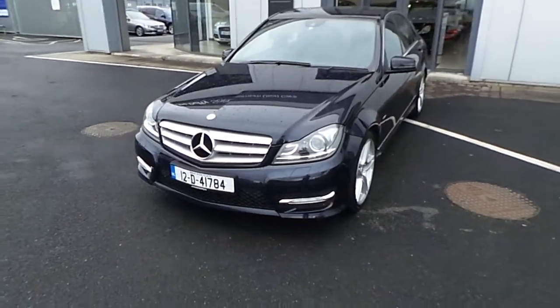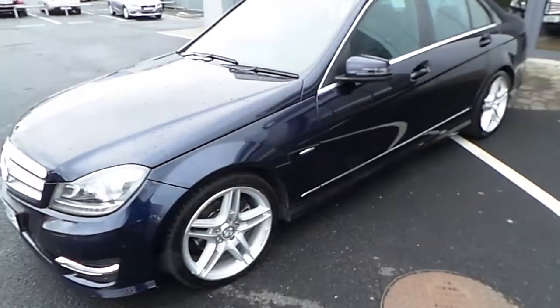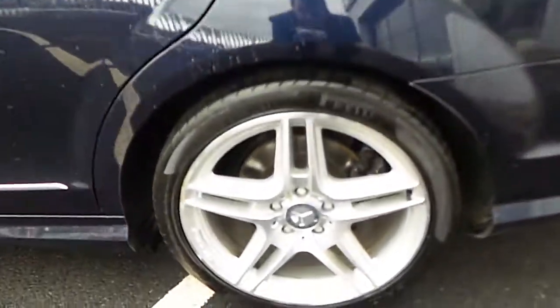Hello and welcome to Joe Duffy Select Used Cars Online. Here we have this 2012 Mercedes-Benz C220 CDI Sport, finished in tanzanite blue metallic with 18 inch AMG alloy wheels.